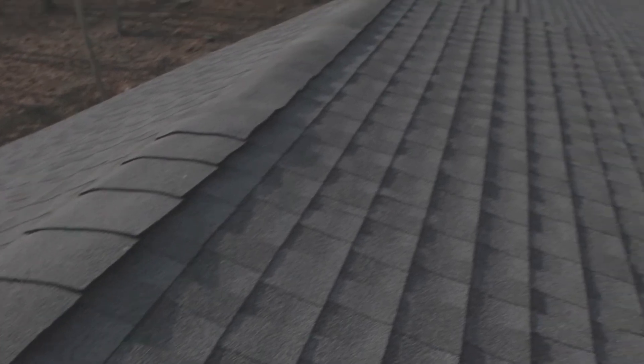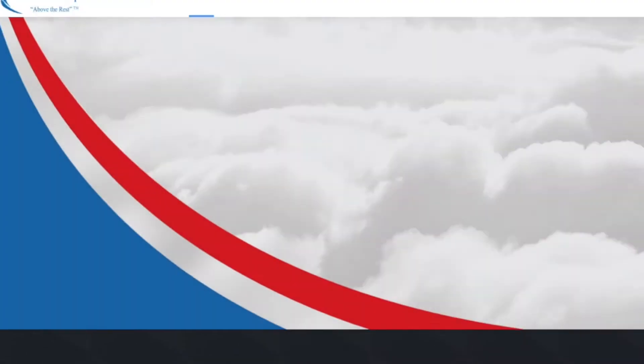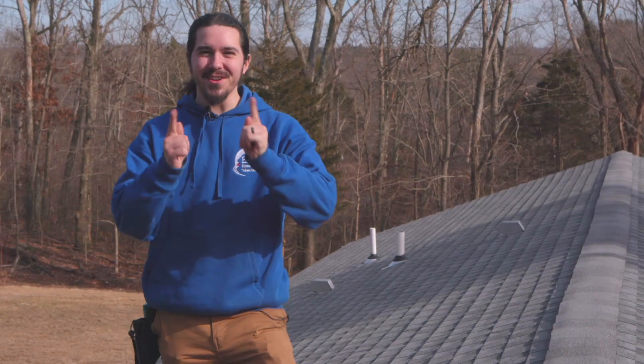No matter the shape or size of the roof above your head, Eagle Home Inspection certainly has you covered. You can contact us or visit our website. We work seven days a week and we look forward to seeing you.